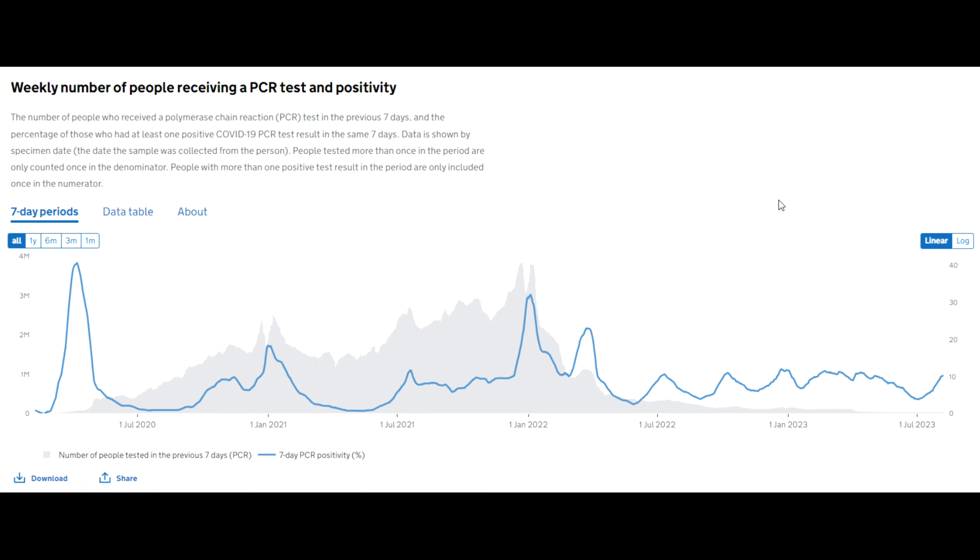The people doing PCR tests are more than likely those who are immunosuppressed. If you have a problem with your immune system or are on immunosuppressants, it may be better for you to start wearing masks now rather than later, because people with low immunity are getting infected.